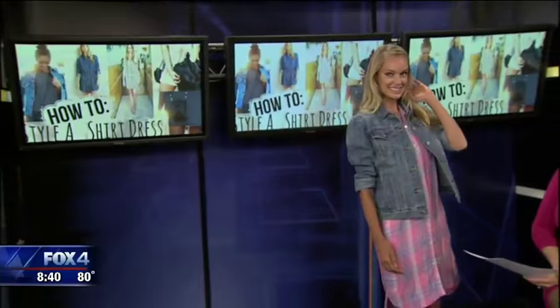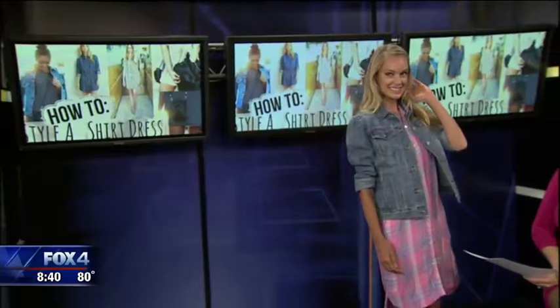Let's take a look at all the ladies one more time. You can find all of these styles at North Park — we'll put a link on our website at fox4news.com. Thank you so much!